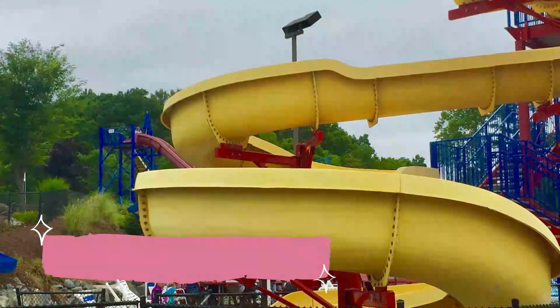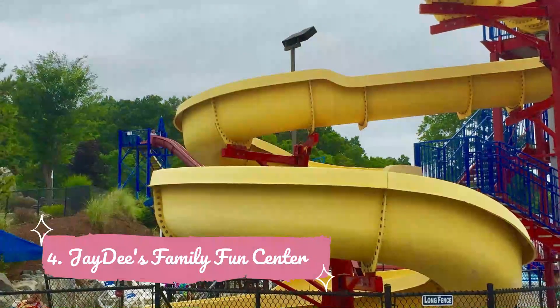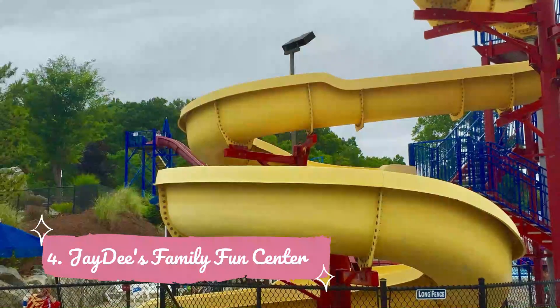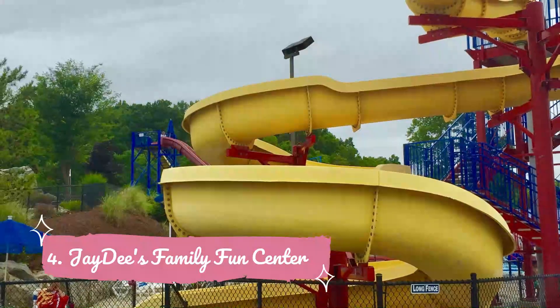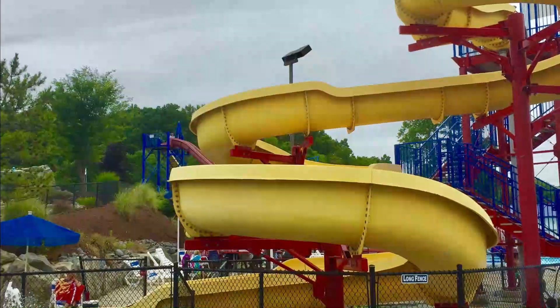Number four: JD's Family Fun Center. JD's Family Fun Center has numerous activities for the whole family, including a water park with the Red Viper speed slide, splash pool, and spray park.